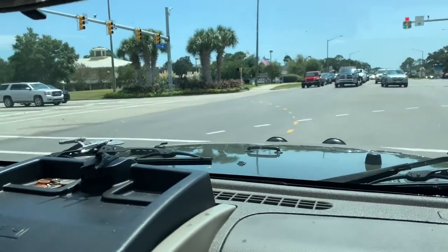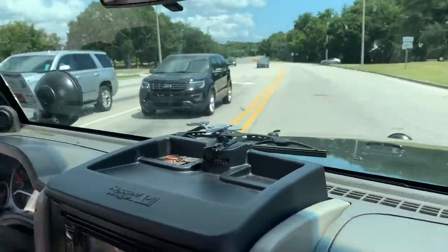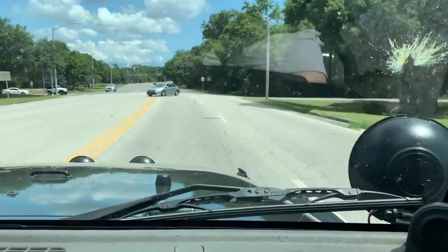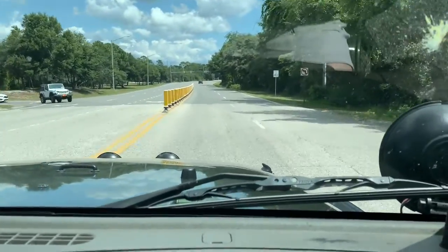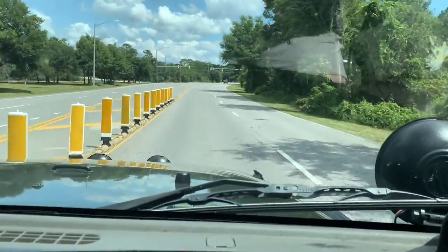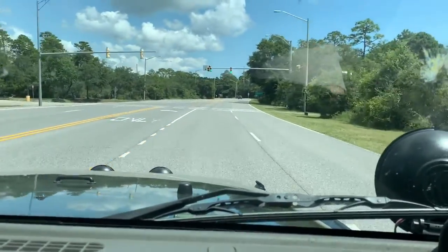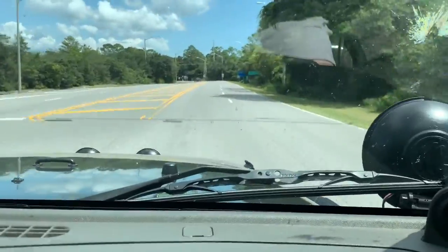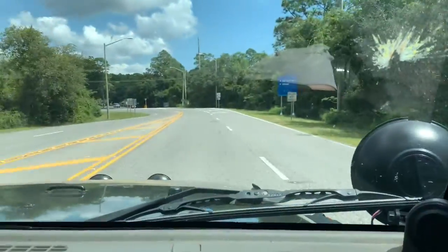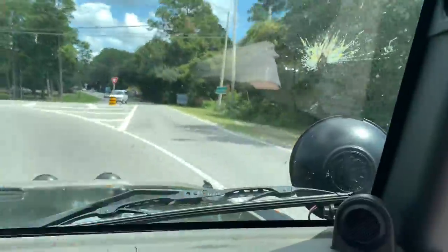All right, we're executing a left turn here off of Gulf Shores Parkway onto Fort Morgan Road. Well done, Eric. And we should be coming up to the park entrance shortly. The state park entrance is right here to the right. There's the sign that confirms state park.